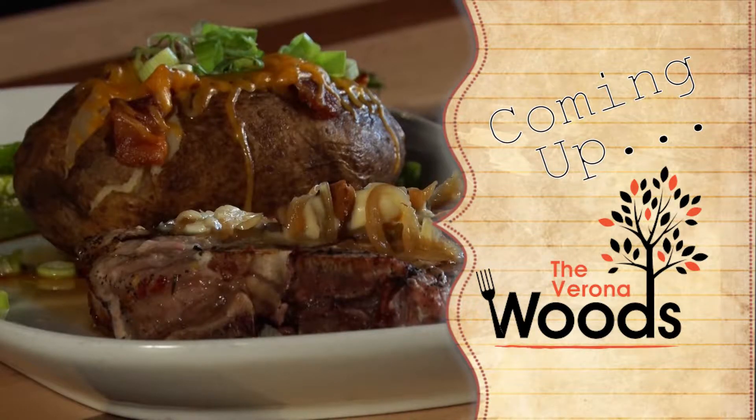Coming up, we're heading to Verona to check out Verona Woods and see exactly what makes their dishes so special.